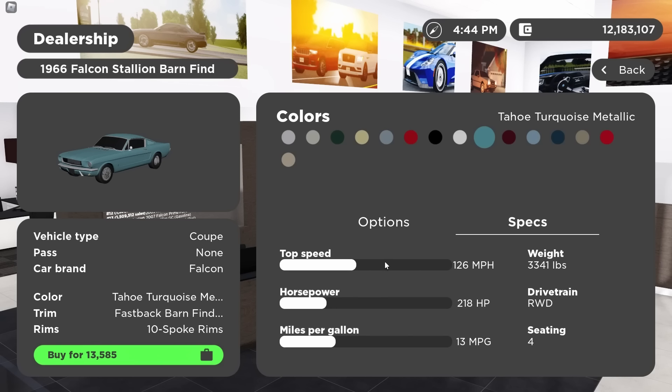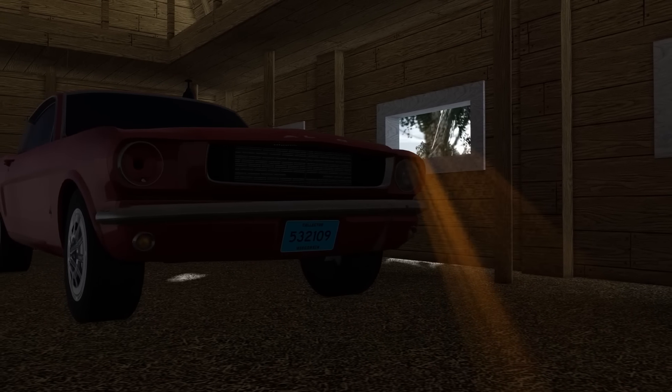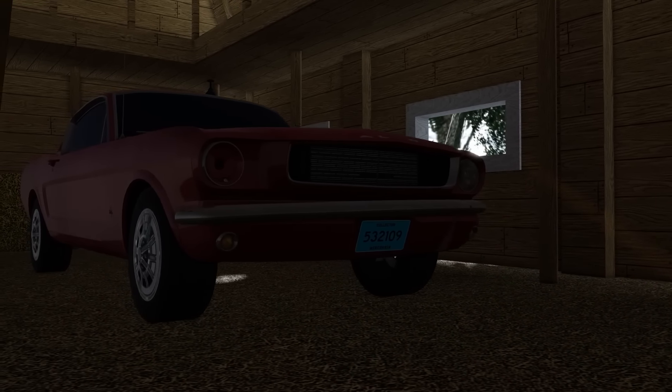Kind of a beater, but it's not. The specs tab shows a whopping 218 horsepower, a 126 mile per hour top speed, and 13 MPG, which is higher than I was expecting. Getting it out here to take a closer look in a barn, which is particularly fitting for this thing.